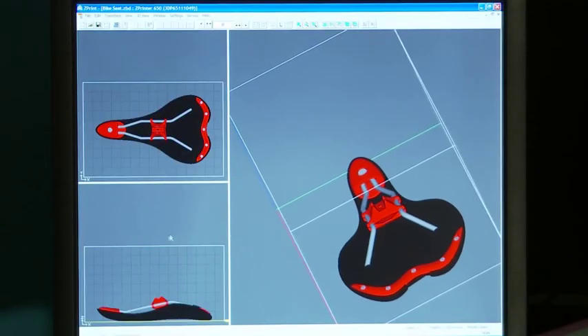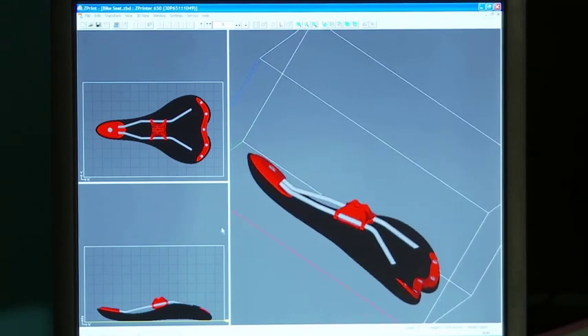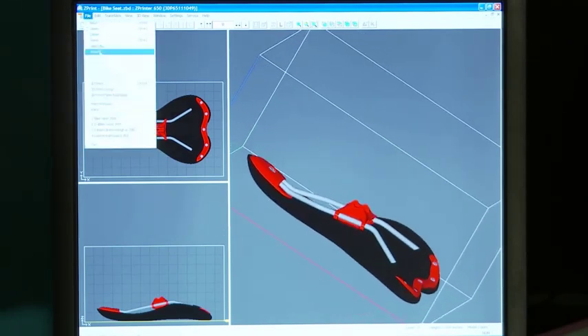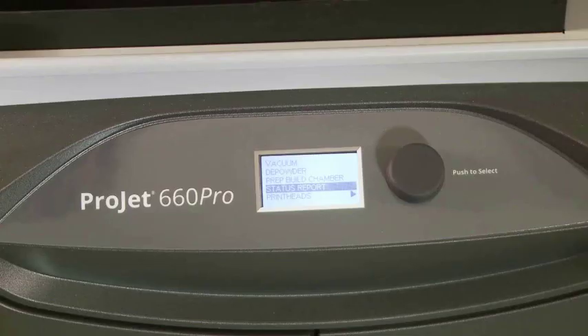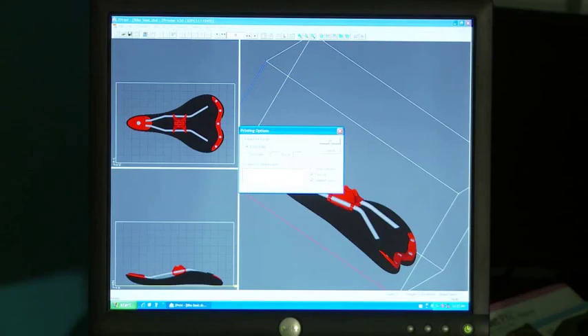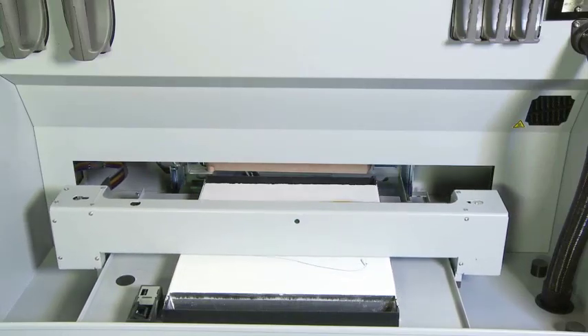Having a 3D printed model in your hands the same day is easier than ever. Simply load the 3D data into the 3D print software on your PC, and the system will automatically check for the material supplies and printer readiness. When ready, just click Print, and watch as the part builds from the bottom up, layer by layer, one cross-section at a time.